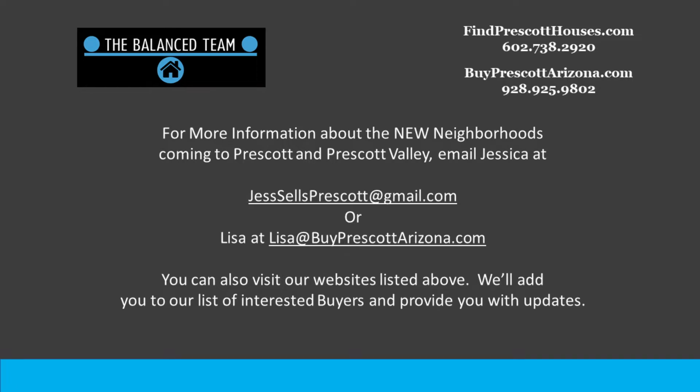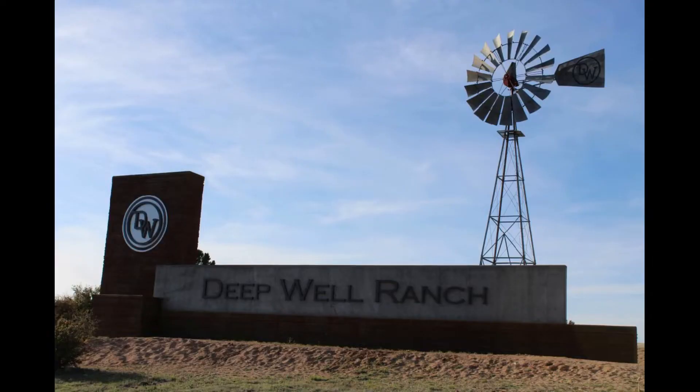In Prescott, Arizona. Thanks for tuning in. Today I'm taking you on a short tour of a newer subdivision in the Deepwell Ranch area of Prescott called Westwood.